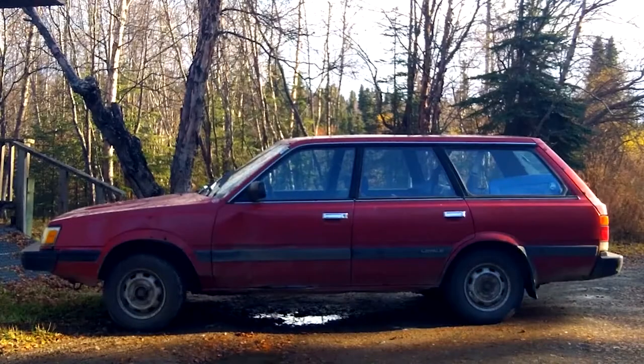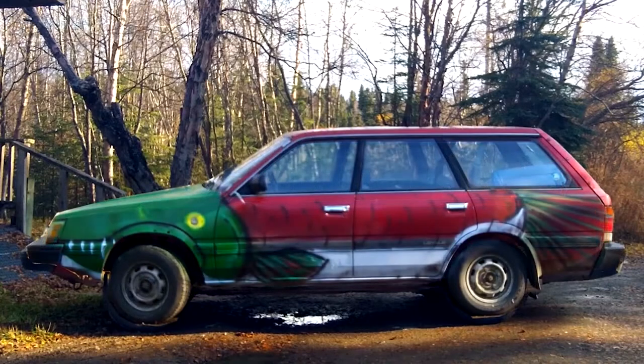Here it is before. Here's the new and improved Salmon Mobile that will be your tour guide for the day.